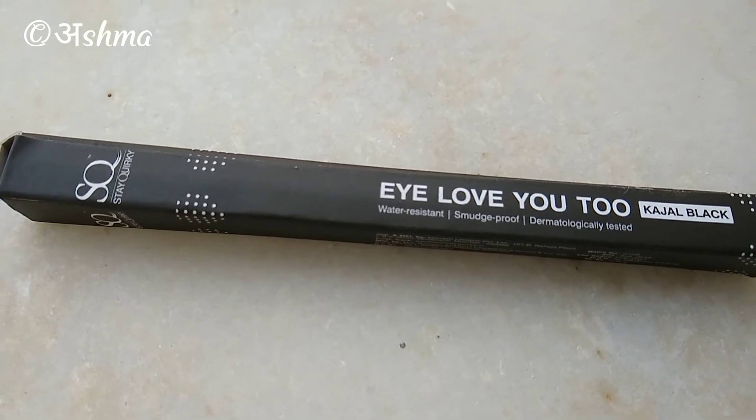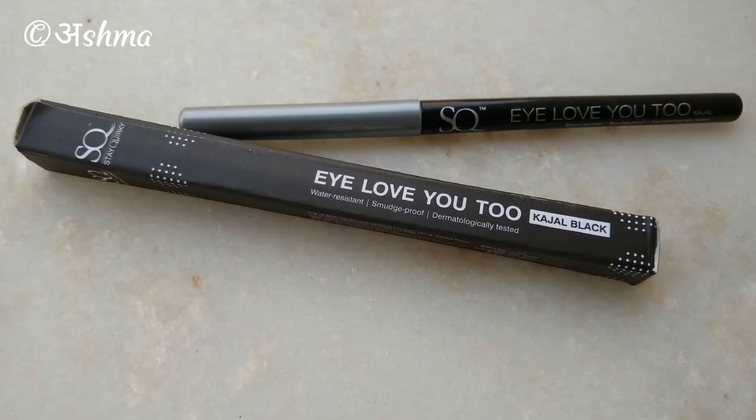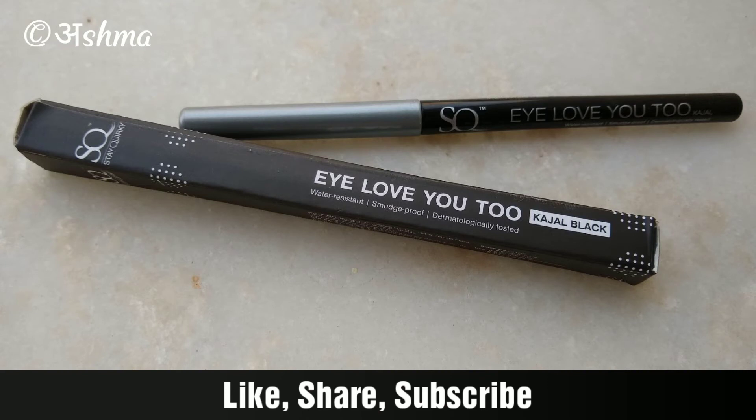On the downside, I would have really loved if it were waterproof and smudge proof, but I think due to its creamy consistency it lacks these particular properties. That's all for today's review.